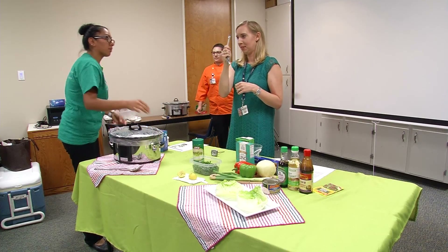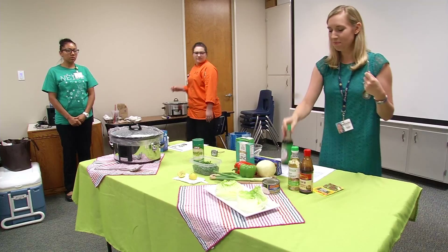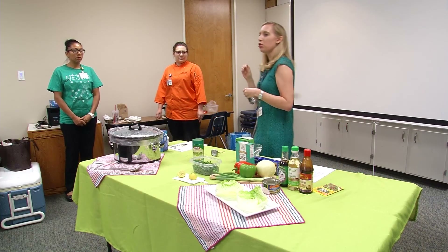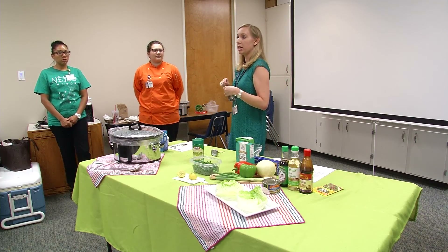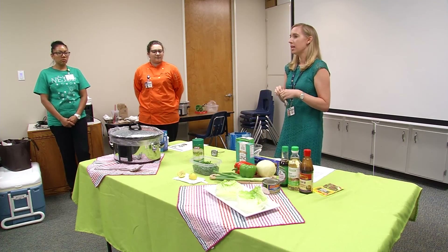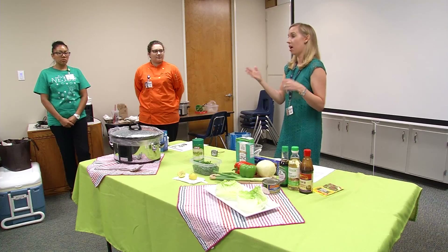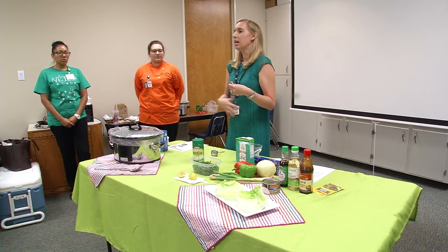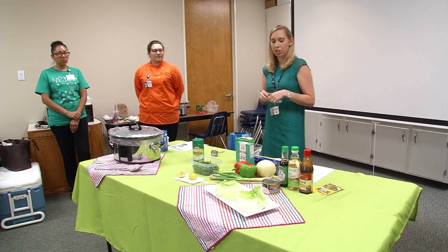Sodium is a very cheap ingredient and it adds a lot of flavor without a lot of cost — that's why you see it used so much. The average American gets about 3,500 to 4,500 milligrams of sodium in their diet per day on average, which is a lot more than we really need. It's basically making our kidneys and our body work a lot harder than they need to in order to get rid of that excess sodium. That can end up causing high blood pressure and lead to other things. So really watching your sodium is so important.